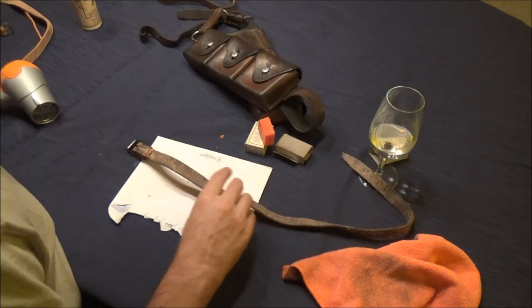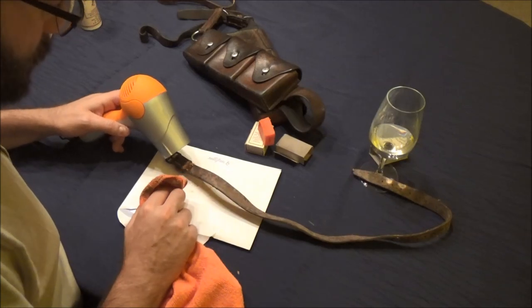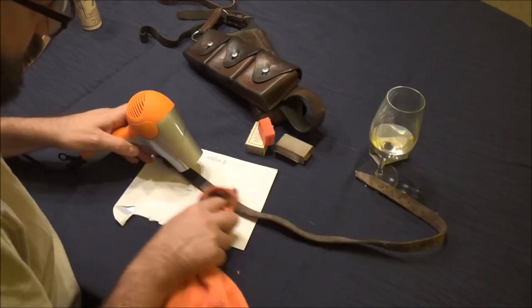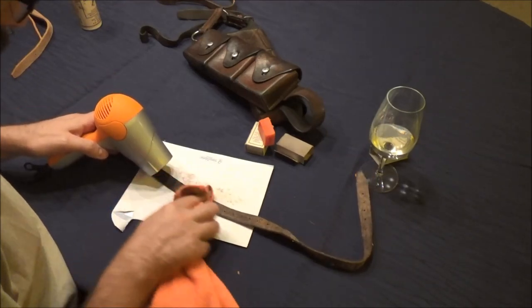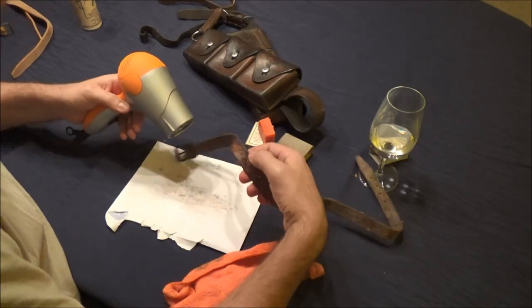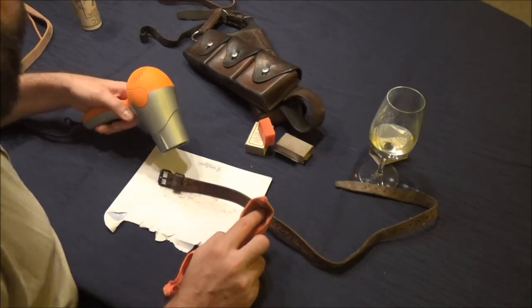I've given that a good liberal coating. Now we take the hair dryer and the cloth and we melt it in. You'll notice that this does darken the leather when you melt it, but these straps were blotchy and horrible anyway — I'd rather have them darker, more uniform, and nourished rather than lighter and blotchy.